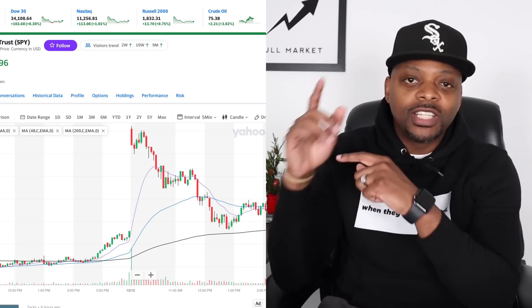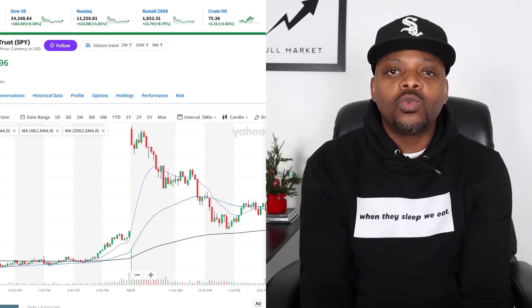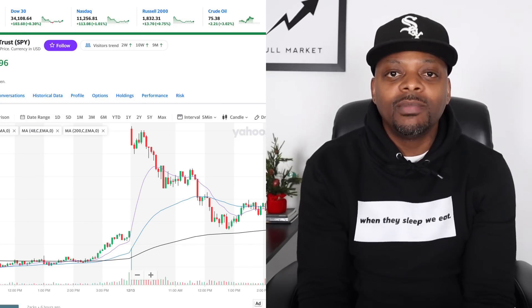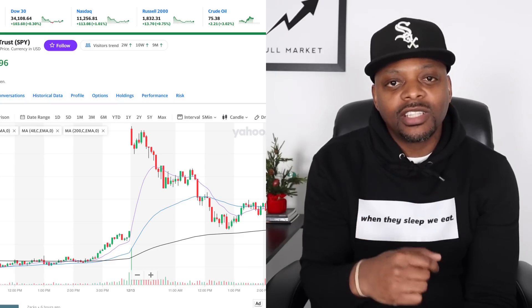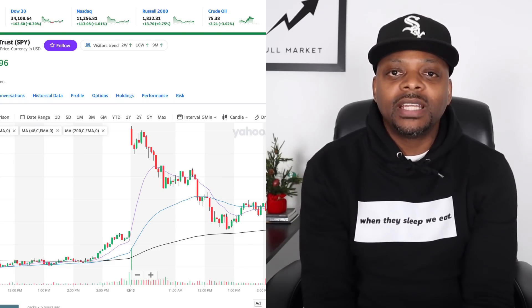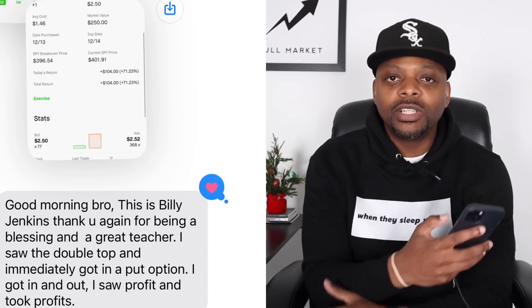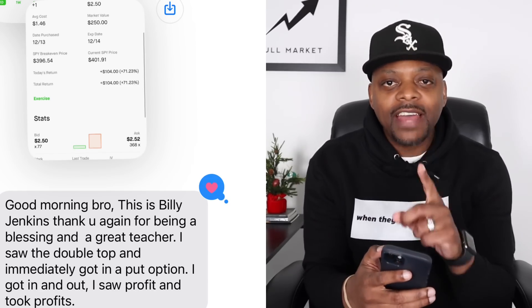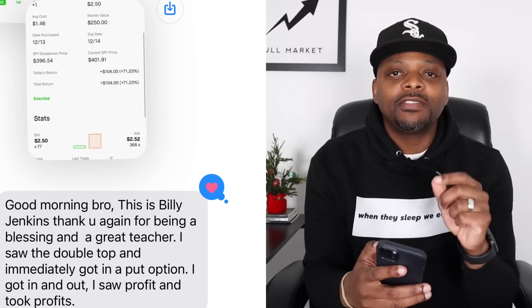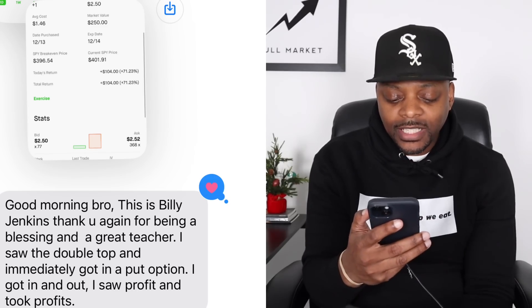We had CPI on today that took the market in pre-market to the moon, only to retrace and give it all back throughout the day. I want to show you what took place and how you can take advantage of this — but more importantly, why it's so important to react instead of front-running. Also, please make sure you've joined the Discord; the link is in the description below.